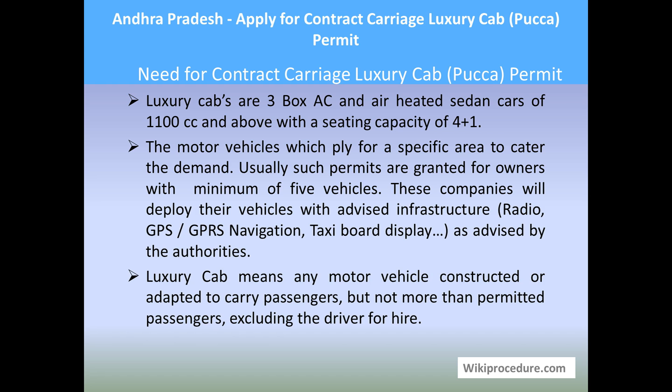These companies deploy their vehicles with advised infrastructure, meaning radio connection, wireless GPS or GPRS navigation, a taxi board display on the vehicle, and other communicable back-office support as advised by the authorities. A luxury cab means any motor vehicle constructed or adapted to carry passengers — not more than the permitted number excluding the driver — for hire.